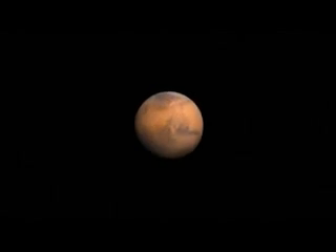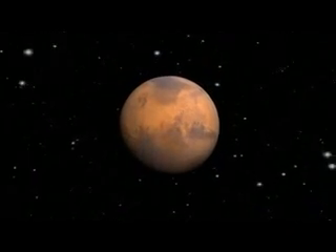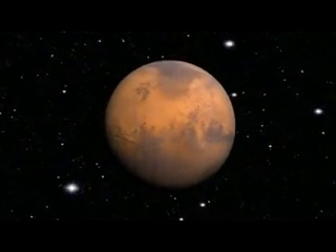If human beings ever inhabit another world in our solar system, this is the most likely candidate: the red planet, Mars.